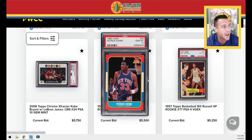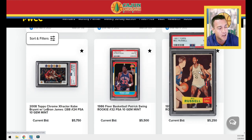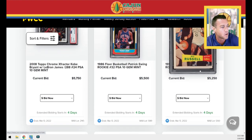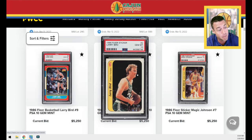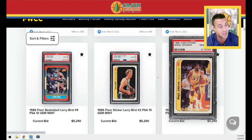Patrick Ewing PSA 10, 86 Fleer. Here's your Bill Russell — it's way off center, but it is a four, with good-looking edges and corners. There's a Bird PSA 10 base, a Bird PSA 10 sticker, and a Magic PSA 10 sticker. If you go back and look at my recap, these stickers made a huge jump — I think they both sold for close to $20,000 in the PWCC auction, either weekly auction six or seven.